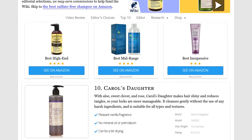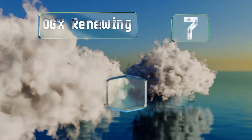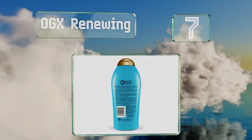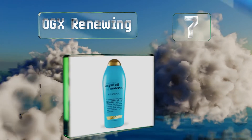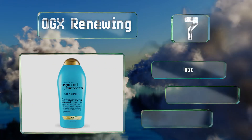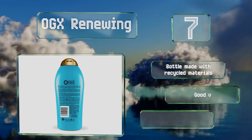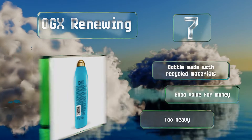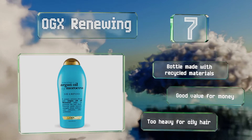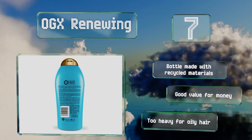At number 7, infused with Moroccan argan oil and rich in vitamin E, OGX Renewing makes tresses soft and silky while protecting them from being damaged by heat styling or UV rays. Its moisturizing formula is great for treating dry ends and can help to reduce frizz. The bottle is made with recycled materials and is good value for the money, but it's too heavy for oily hair.